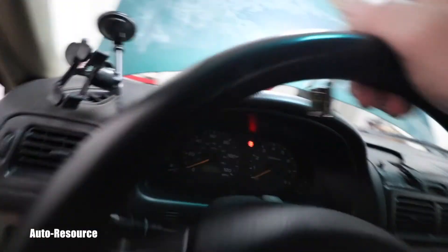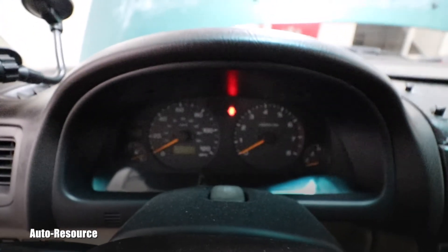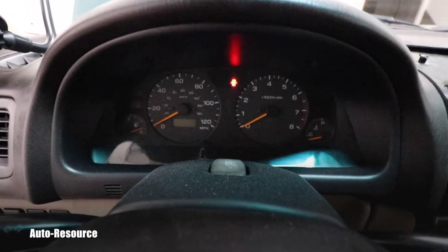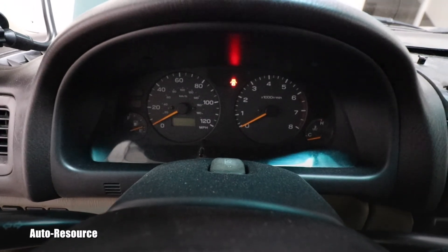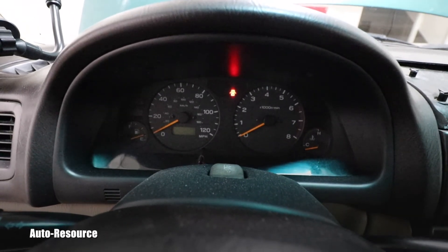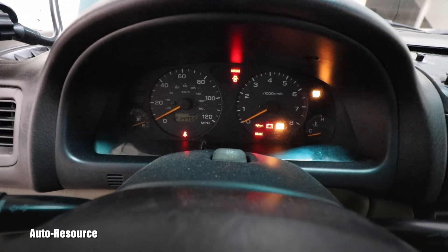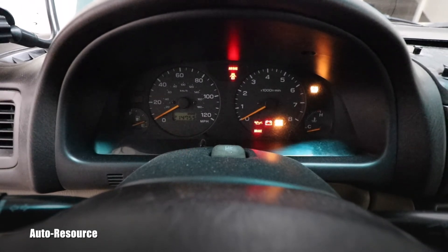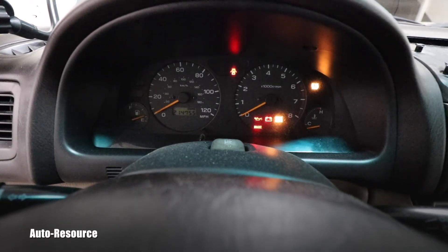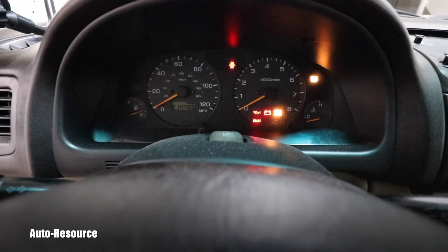I'm absolutely curious if this will change that flashing check engine light, which my friend said started like six months ago, and I have all this cycling of the fans in the engine. Can you believe that? It really was that connector — these two green pieces with basically two wires. This is unbelievable. It's not cycling. There is absolutely nothing happening.